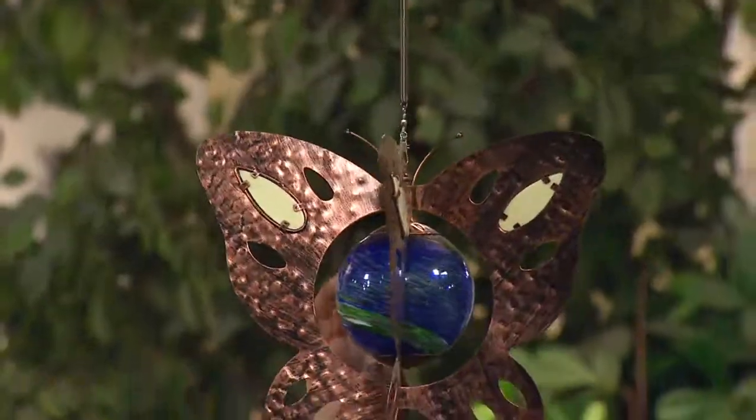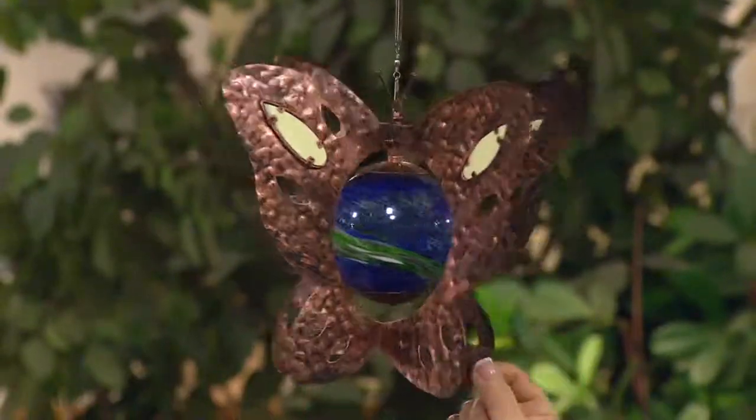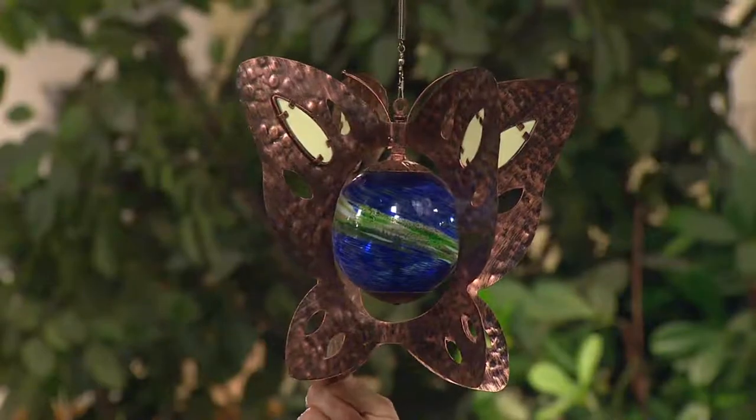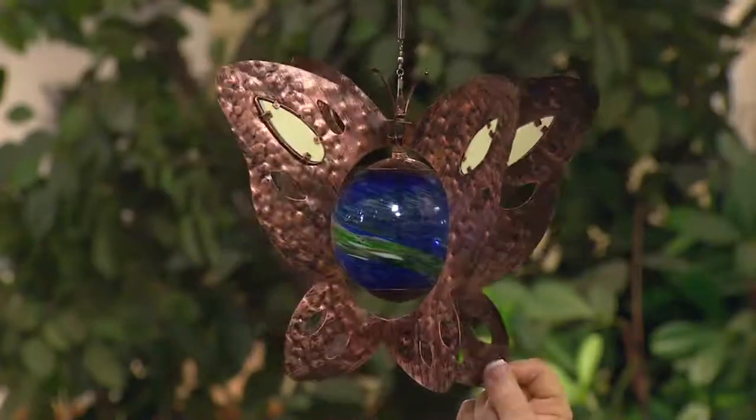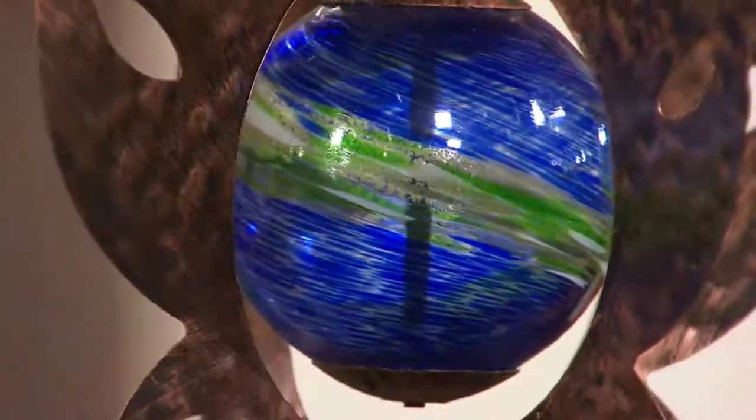When you get a closer look on that glass ball or globe inside, you can see the crystals. You can see the strokes of the blue and then the white and the green and the iridescence — how pretty. It's really like a marble effect. It does look like the marbles we used to play with when we were little.